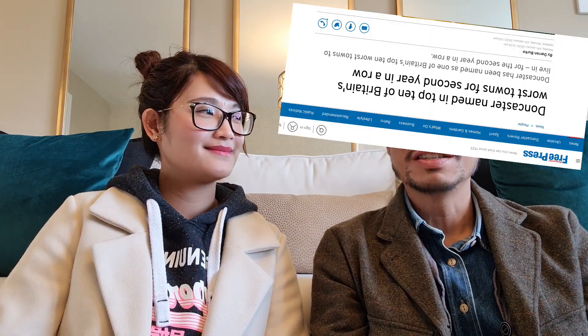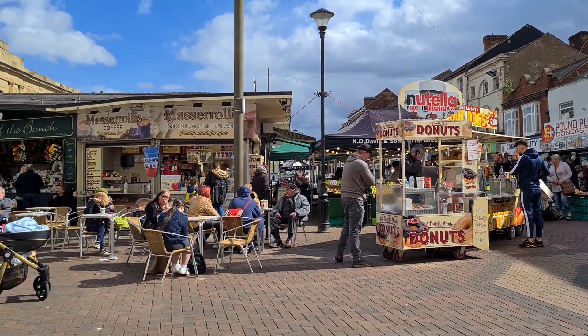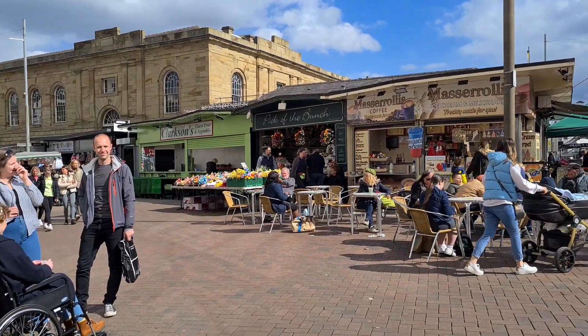他們覺得治安其實沒有網上傳的那麼差。上一集知道Doncaster在網上的評分說不太適宜居住或成長，但是看起來的感覺OK。今天是星期六，挺熱鬧的，感覺上大家都很開心，人們很歡迎。Council也做了很多事情去改善這個地方，有一種在改善中的感覺。